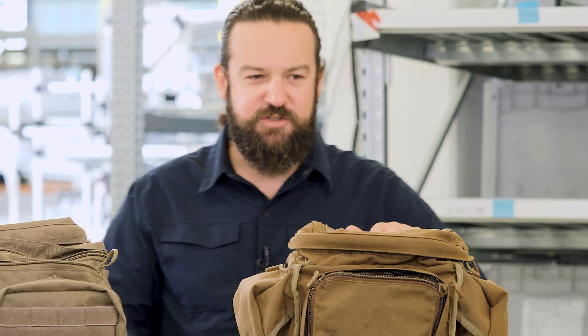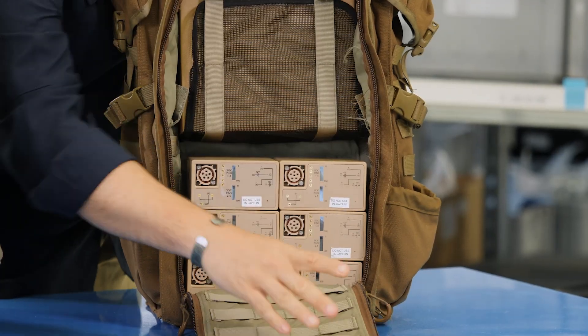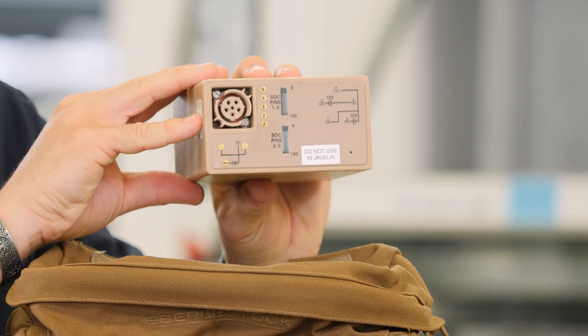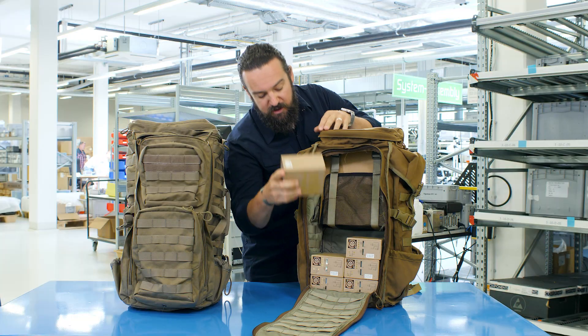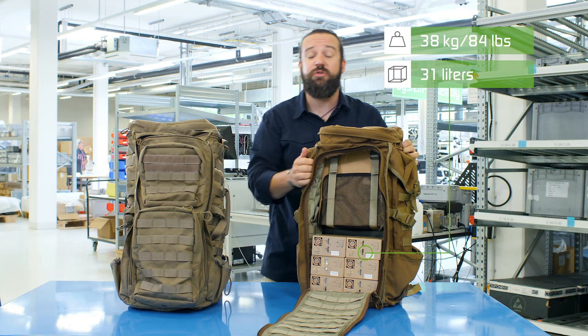How is this currently solved? This backpack shows an example of a current setup with a simulated radio and its respective standard batteries. As you can see, those take a lot of volume in the backpack and surely a lot of weight.